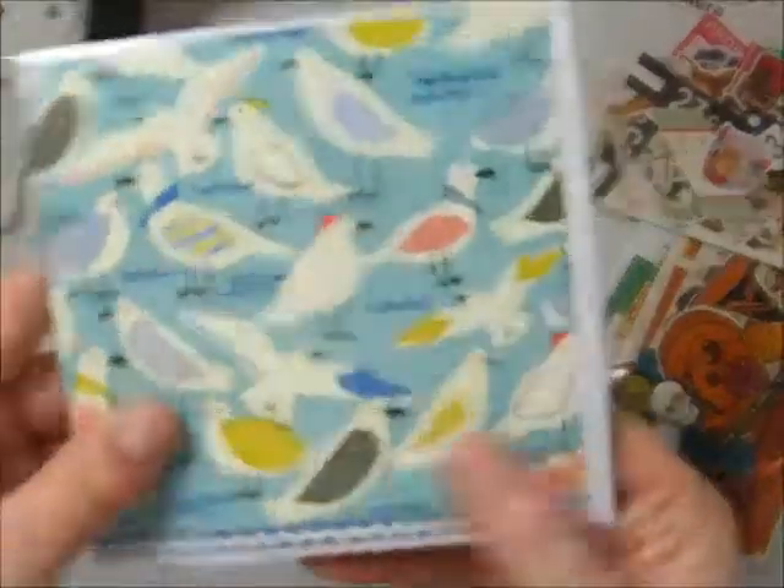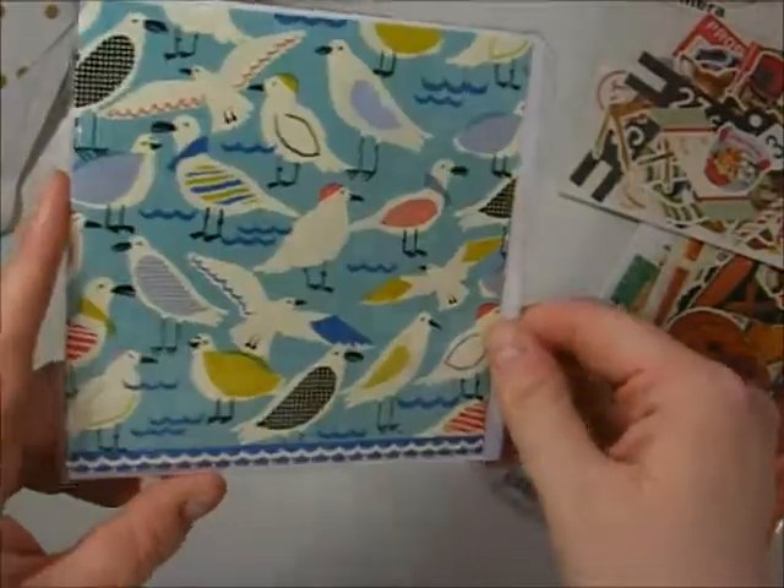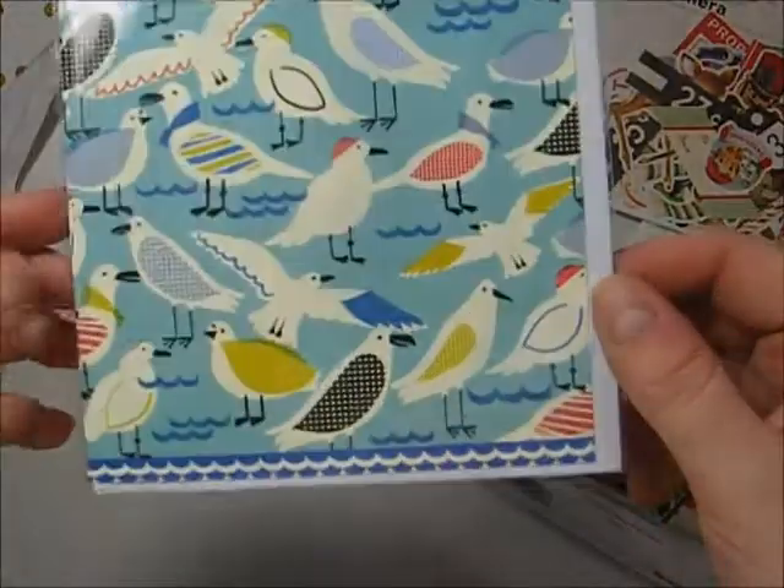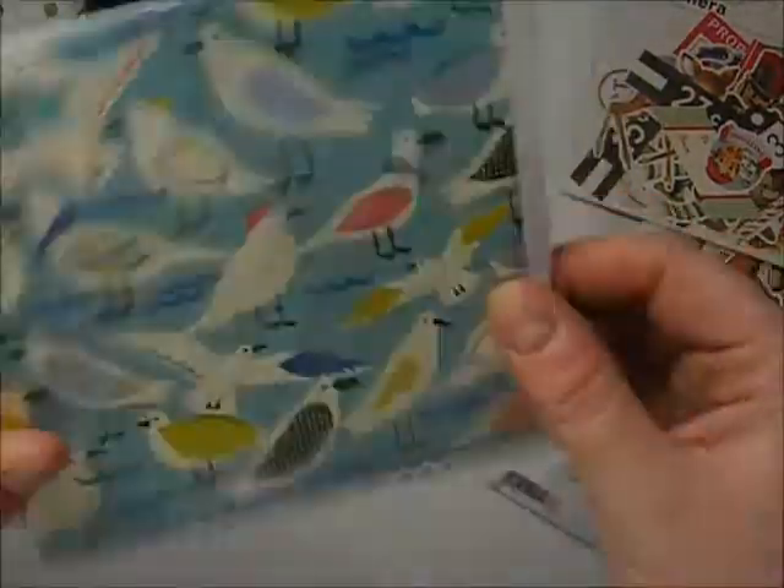Then I got this seagull card. I don't know what I'm going to do with it — it'll probably go in one of my scrapbooks or something. It was on sale and I just really liked the print so I figured I'd pick it up.